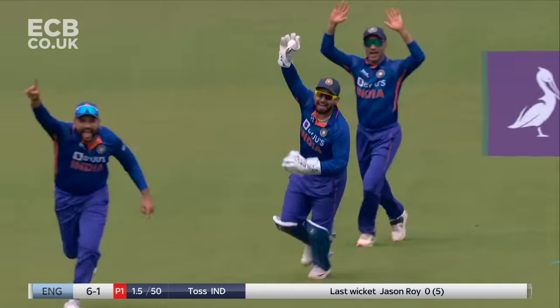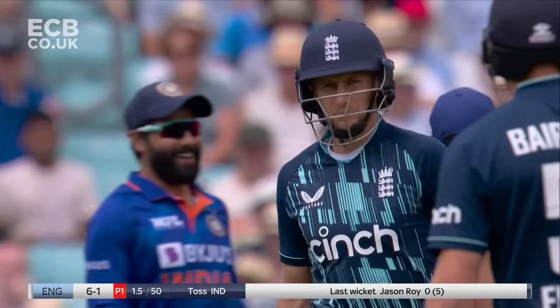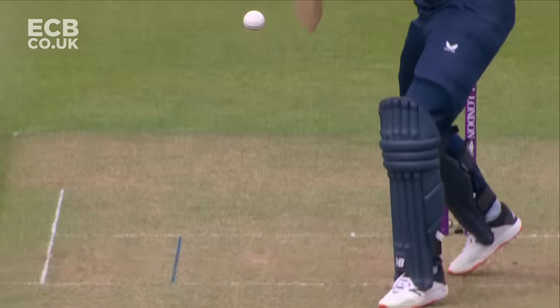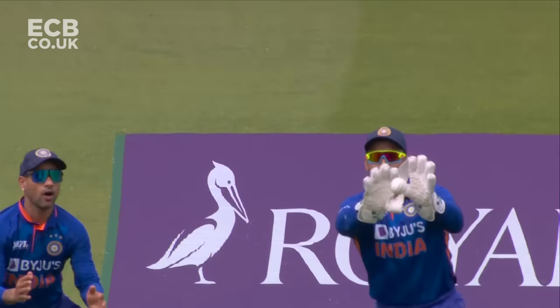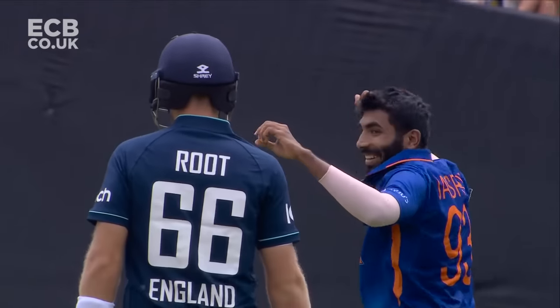That's a beauty - he's gone. Extra bounce, outside edge. Root is walking. Jaspreet Bumrah just whacking that ball into a length. Joe Root committed forward, wasn't able to pull the hands out of the way in time.